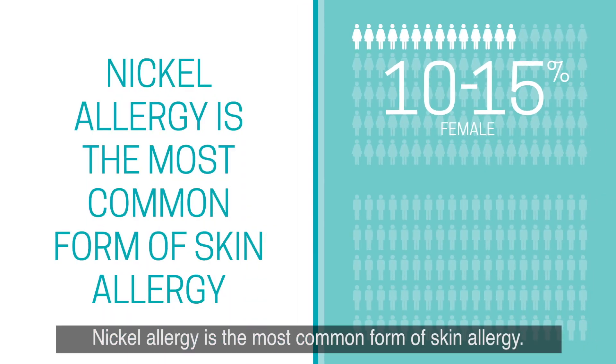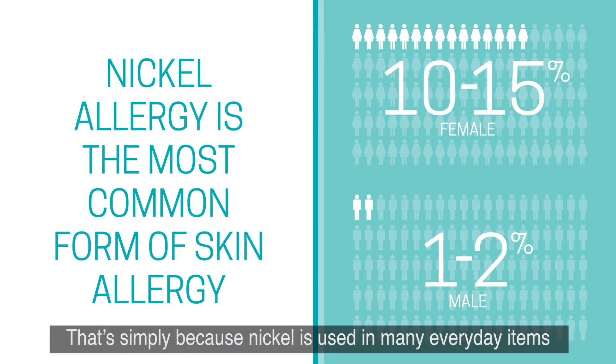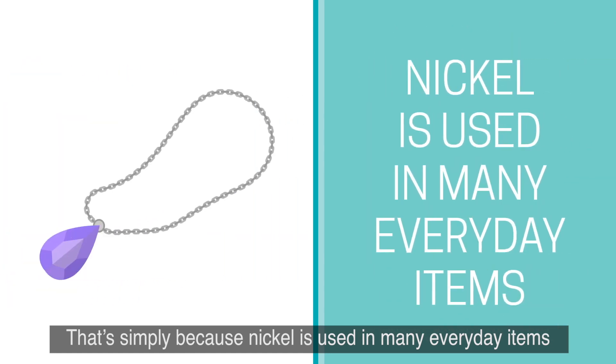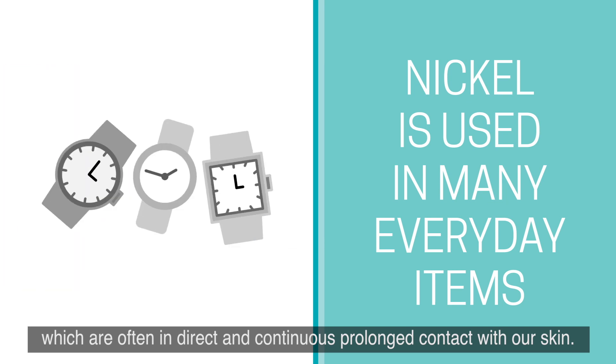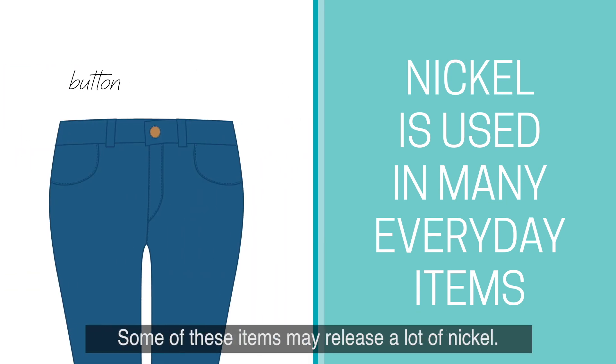Nickel allergy is the most common form of skin allergy. That's simply because nickel is used in many everyday items, which are often in direct and continuous prolonged contact with our skin. Some of these items may release a lot of nickel.